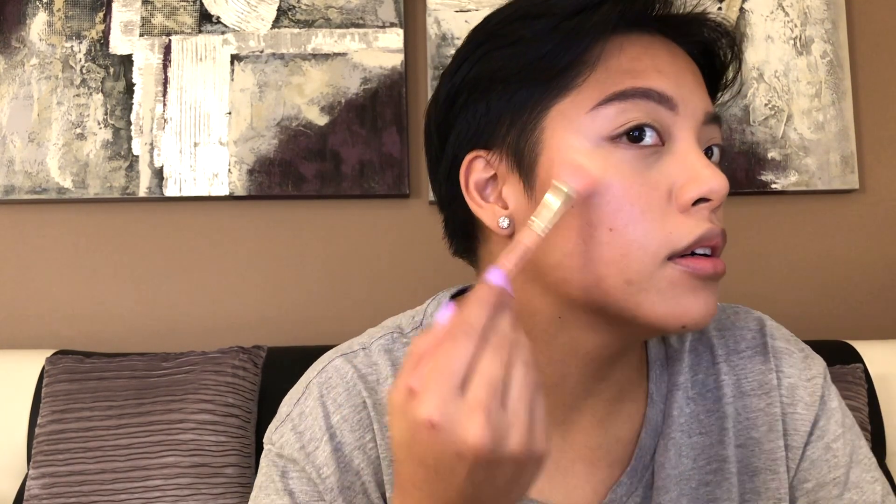The bronzer is done. Now, if I want a really blinding highlight look I'd do highlight after blush, but because I want to tone it down a little I'll put my highlight on first before my blush. I'm using the Fenty Beauty Killawatt Highlighter in Hustler Baby — this is really popular. I have a cute little version of it.